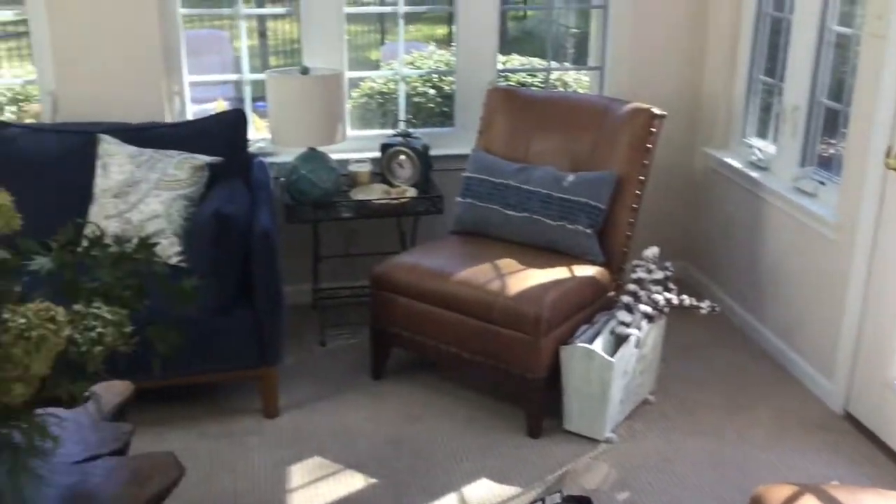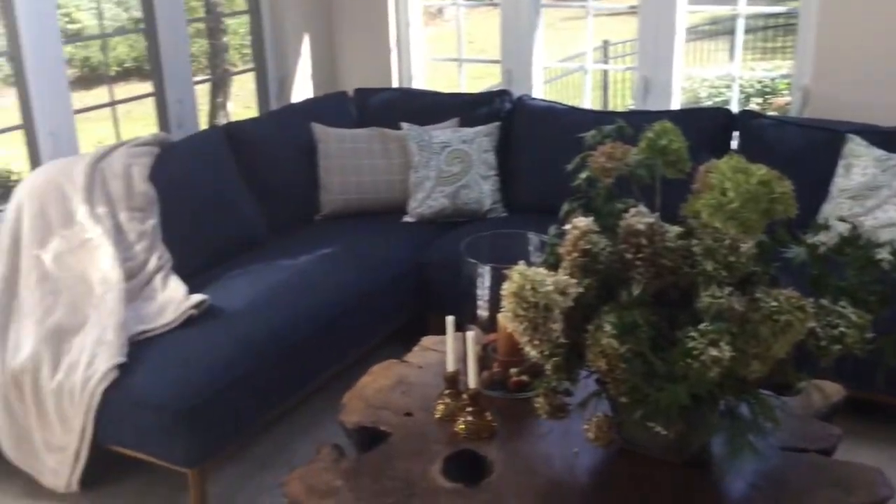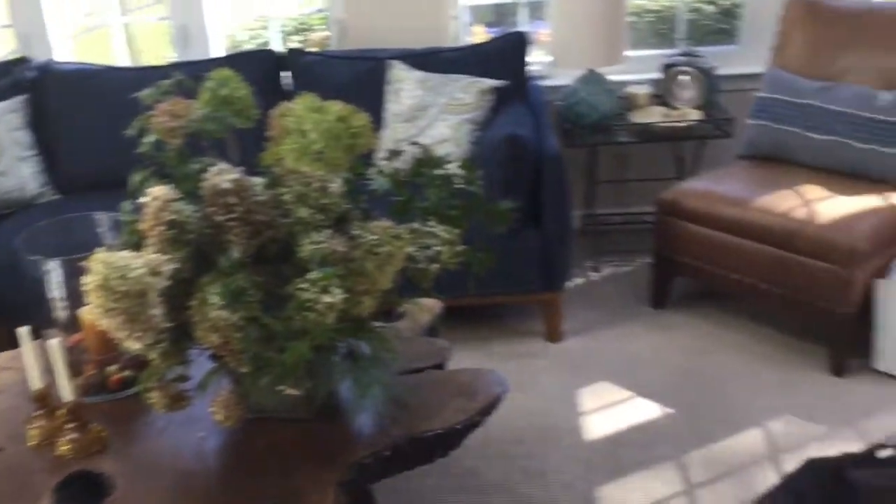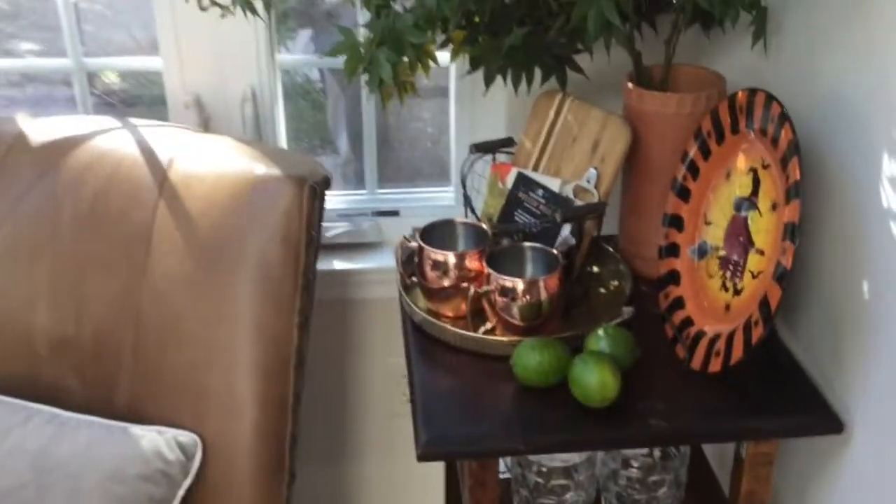I just finished decorating this for the fall and for Halloween. I have been going to some thrift shops, I have some new items, and I'm so happy with the way they are looking — so let me show you around.